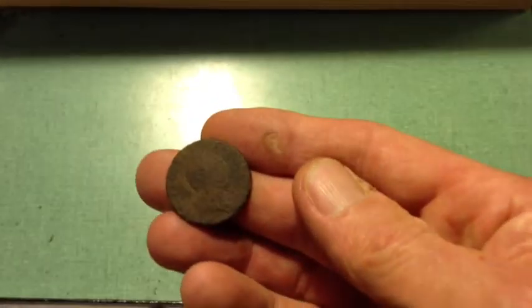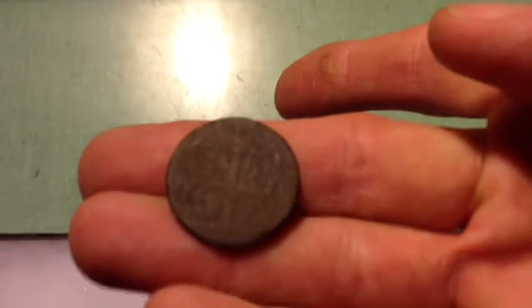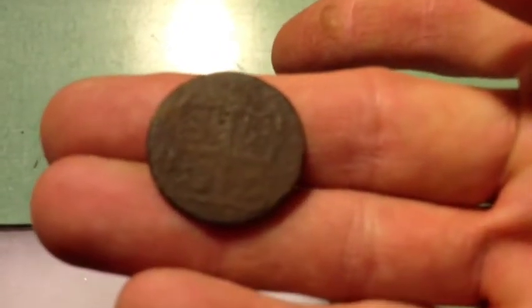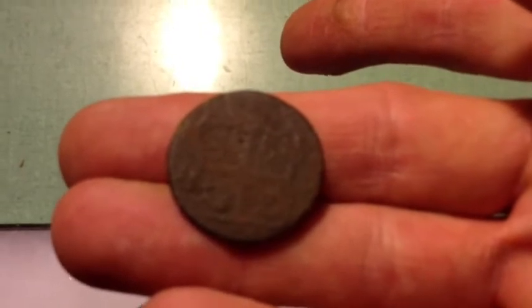It's not in great shape — this is the third one I've dug — but you can see the state seal on the back. The date isn't visible, but they only made the one date: 1773.